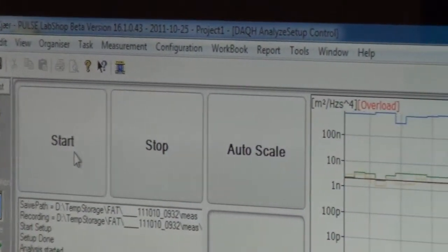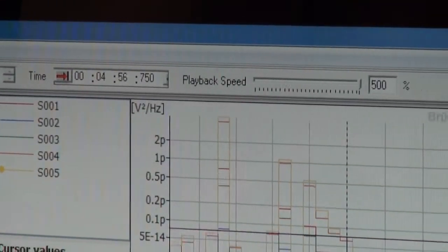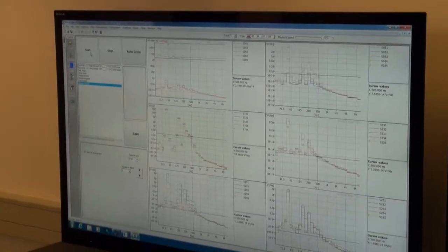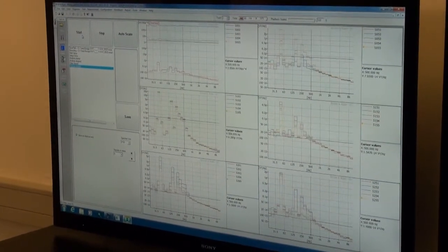The wrapper software fully integrates Pulse Lab Shop Recorder, Pulse FFT and CPB analyses, Pulse Reflex Shock Response, Pulse Reflex Sine Reduction, Pulse Reflex Viewer, and Pulse Data Manager.